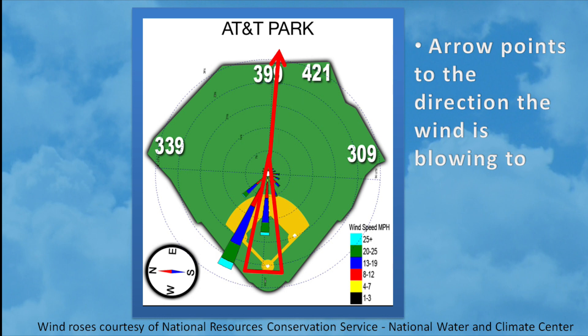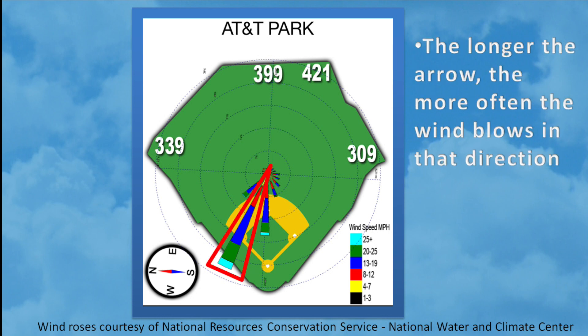Now let's take a look at this smaller arrow pointing towards center field — that's exactly where the wind is blowing, to center field. The length of the arrow is also important, because the longer the arrow, the more often the wind blows in that direction. Since this arrow is so long, it indicates that the wind frequently blows out to right center field at AT&T Park. Whereas these arrows are much smaller, indicating that the wind very infrequently blows in from left field.